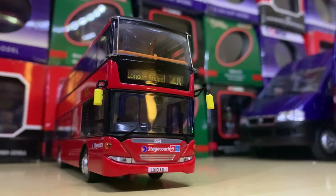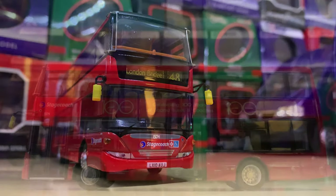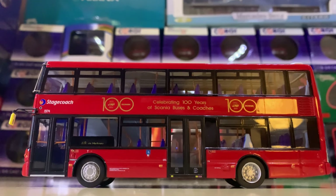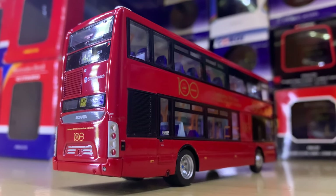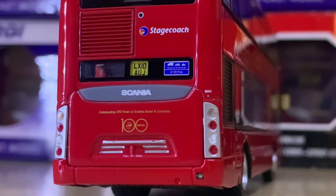At number 10 we have my other favourite Scania Omnicity — this is the commemorative 100 Years livery celebrating 100 years of Scania buses and coaches. It's really special to many people and also really well represented. I've talked about how well Northcord did their Omnicities, but they really did — it's really good.